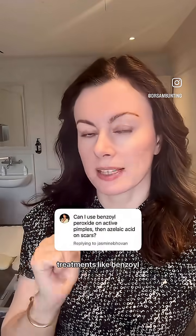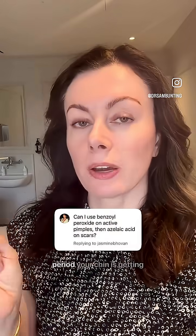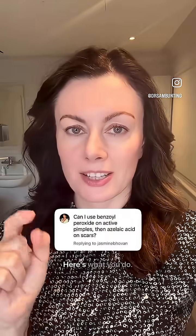You can definitely combine treatments like benzoyl peroxide and azelaic acid, and here's why I recommend you use a technique called zoning. So imagine it's before your period, your chin is getting bumpy and you're about to break out. You want to keep the rest of your skin clear, prevent clogs from forming, and tackle any post-blemish marks. Here's what you do.